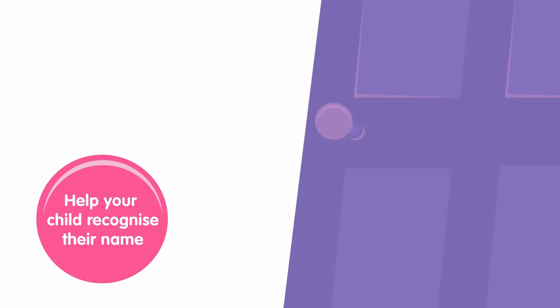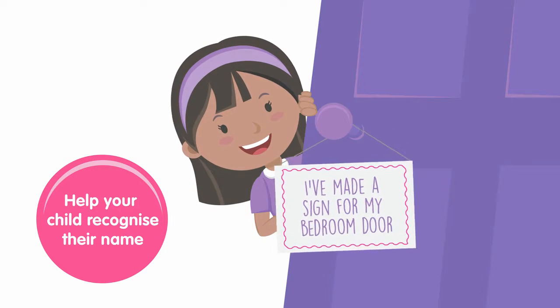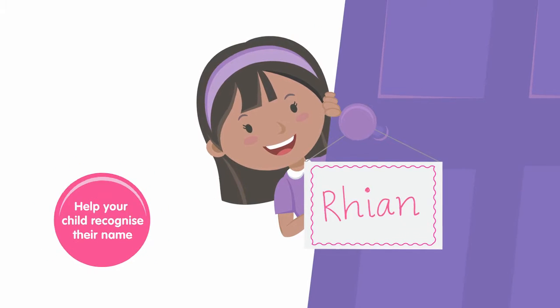Give your child a head start with letters and numbers. You'll be amazed how much you can teach them. You could make a sign for their bedroom door together to help them recognize their own name.